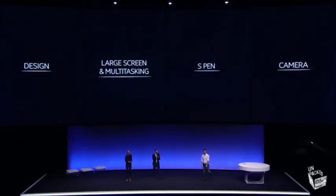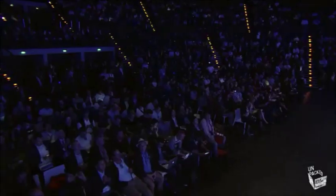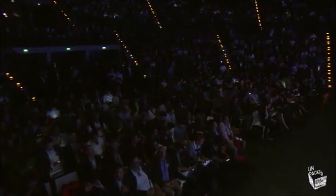So ladies and gentlemen, that's the new S Pen. Now let's move on to our fourth category: the camera.